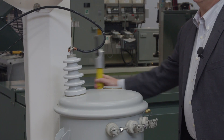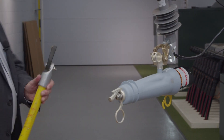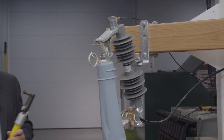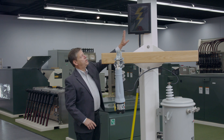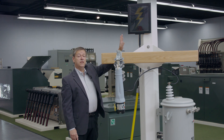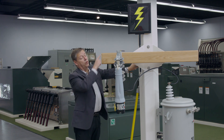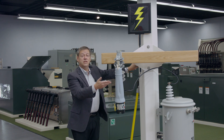Now let's see how the VacuFuse 2 device manages a fault. First, we'll close it into the cutout, just like you would a standard fuse. We have a fault generator here and a screen up here with a lightning bolt. When the lightning bolt is displayed on the screen, it means that the fault is present. What I'm going to do now is trigger a permanent fault. The lightning bolt appears, and you could hear that the vacuum interrupter did open up.